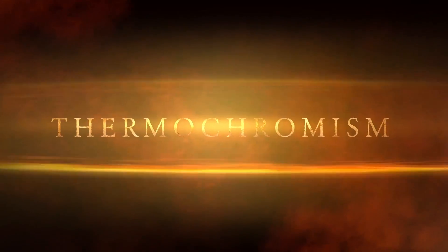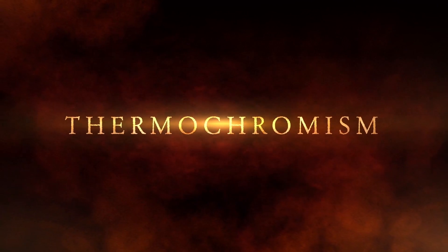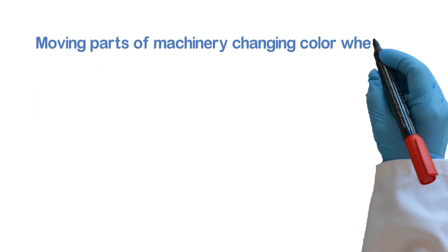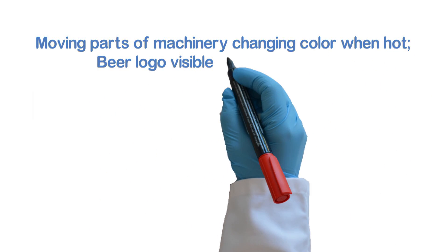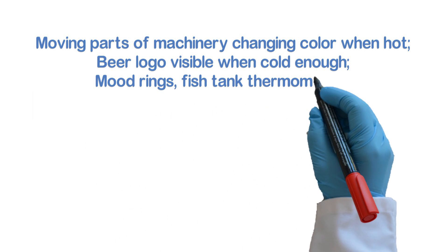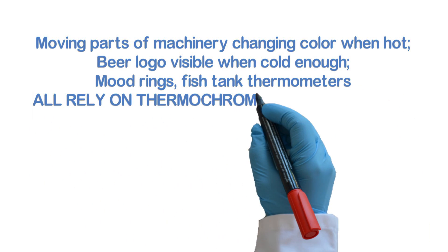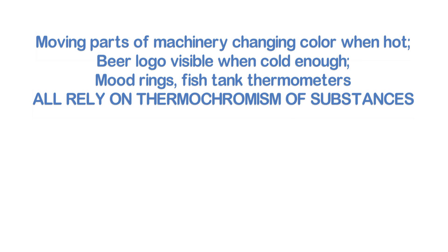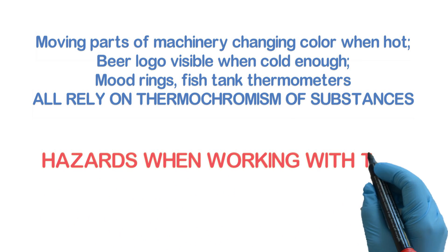Experiment number 65: thermochromism. There are several cases when different temperatures have to be pointed out with different colors. This is possible due to a special property of some substances — that of changing color when temperature changes. The property is called thermochromism, and we are going to study two different cases.